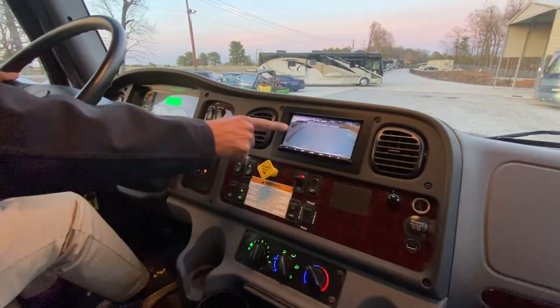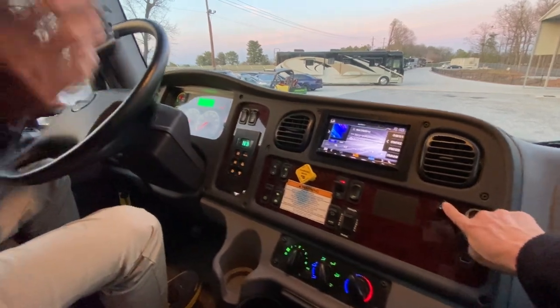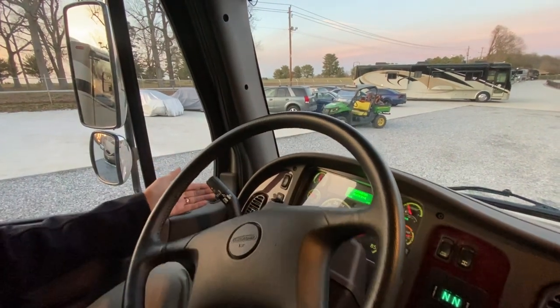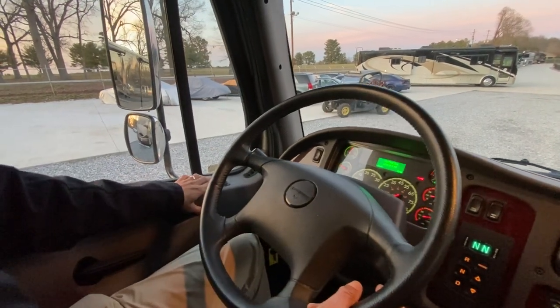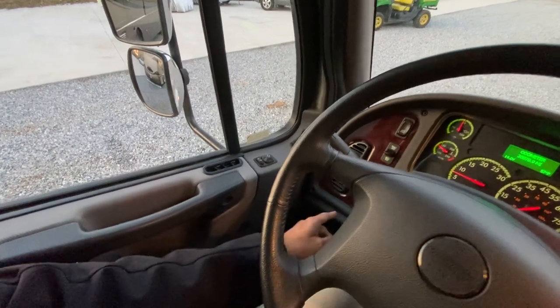Put it in reverse and you get the reverse camera. On the left side, you've got speed control — which is cruise control. Set and coast functions. Headlights, high beam, low beam. Got a power mirror button here. And there's kind of like an idle accelerate up-and-down control.